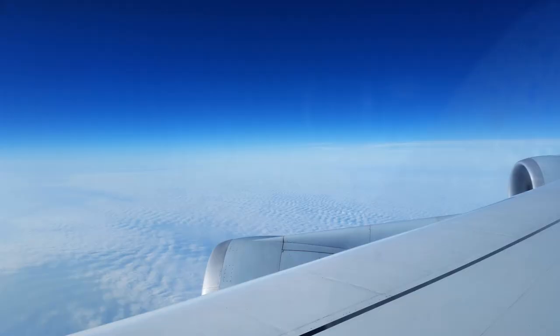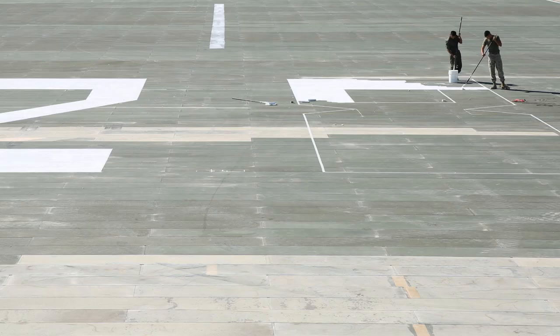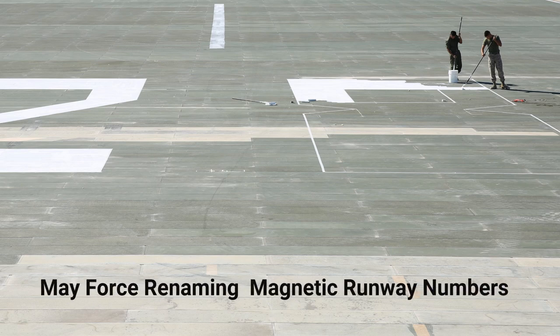For most aviation flights, the errors associated with the geomagnetic changes are not significant. The greatest impact is on flights across the poles. However, the changes can force renaming the magnetic runway alignments. For example, at Flying Cloud, runways 27 left and right were changed to runways 28 left and right.